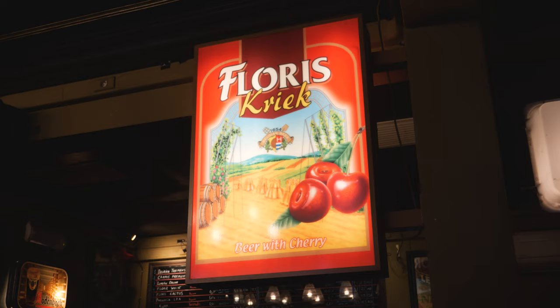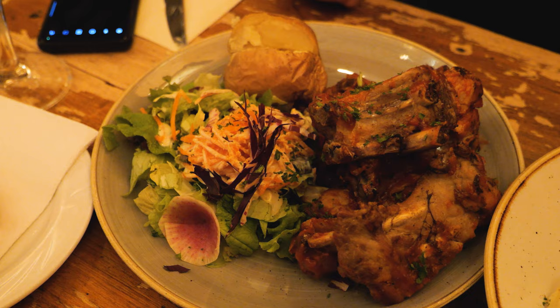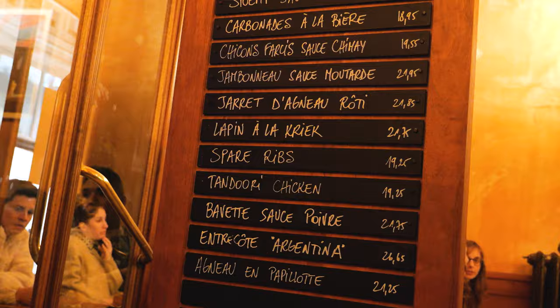Remember that cherry beer we mentioned earlier? That's actually the key ingredient in the rabbit stew, and it complements the rabbit so well with a light fruity beeriness. And on the not-so-Belgian category, we also got ribs — some pretty good ribs, not gonna lie. They also do tandoori chicken for some reason. We love variety, I guess.